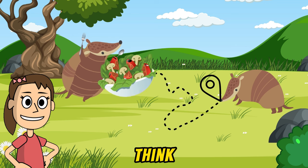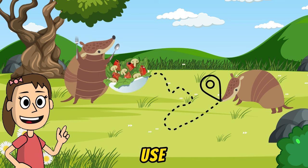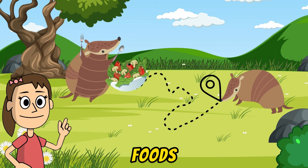Their noses act like a map guiding them. So, what do you think armadillos' favorite food is? Yummy, yummy! Yes! These cute creatures use their noses to catch their fruits.